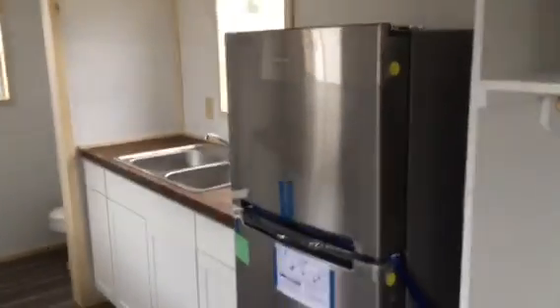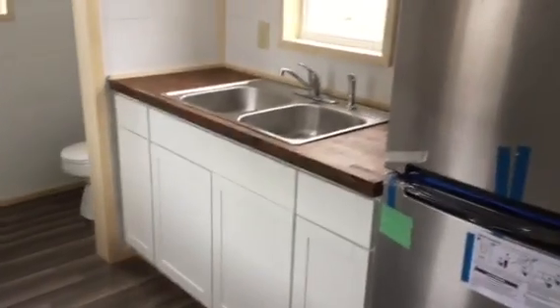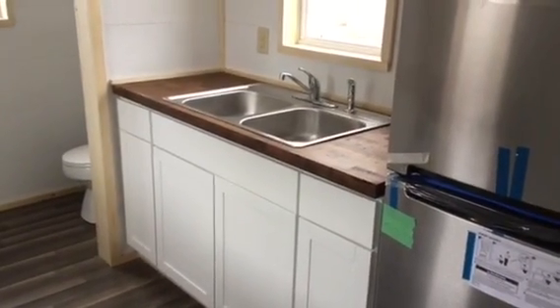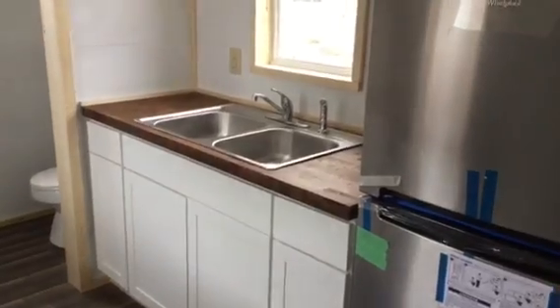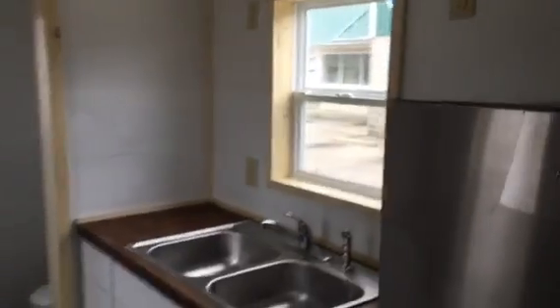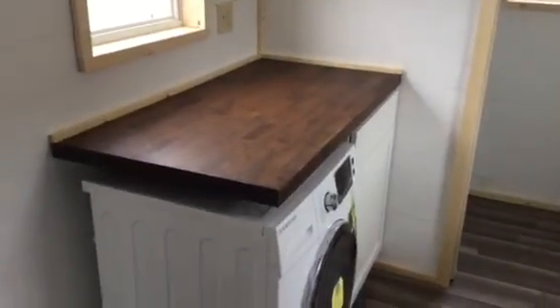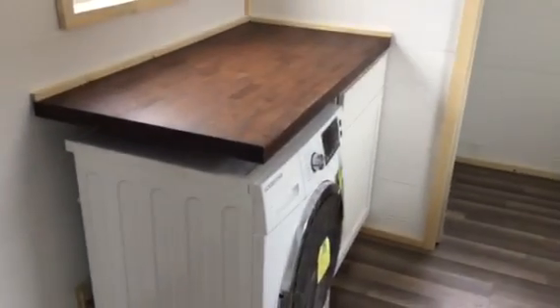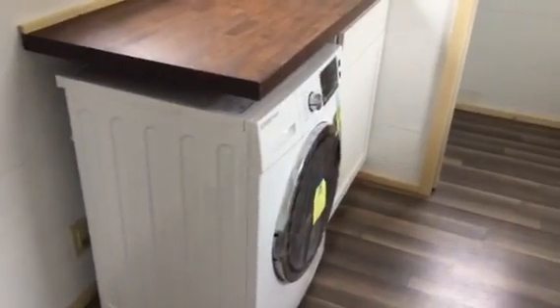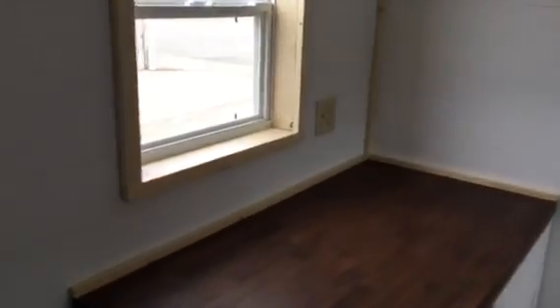We've got a 10 cubic foot stainless steel fridge. Base cabinets are white. We've got a birch butcher block countertop stained in a dark walnut as requested. Double basin stainless steel sink with a window over it. Over here we've got another 2-foot wide door-and-door cabinet. We've got an EdgeStar washer-dryer combo unit, more countertop, and another window on this side. We've got the same can LED lighting in here — these lights are awesome.